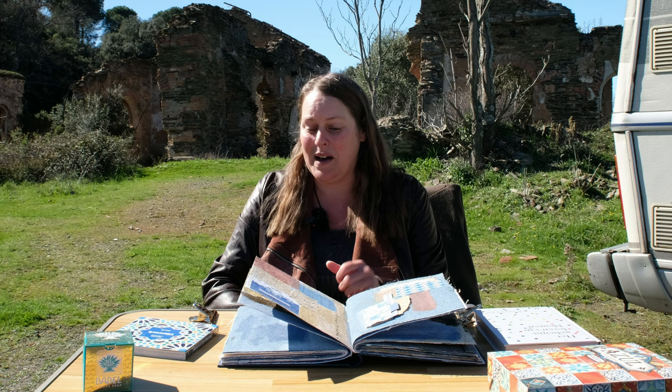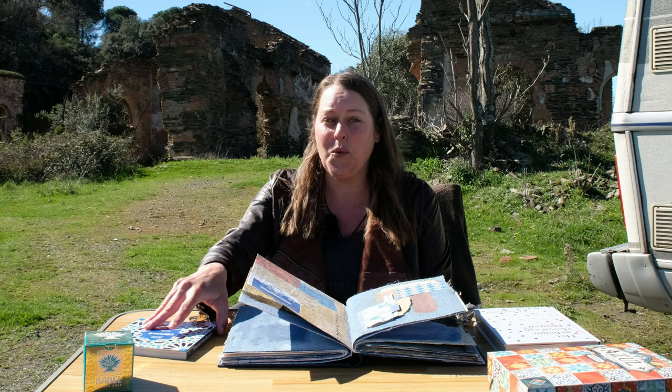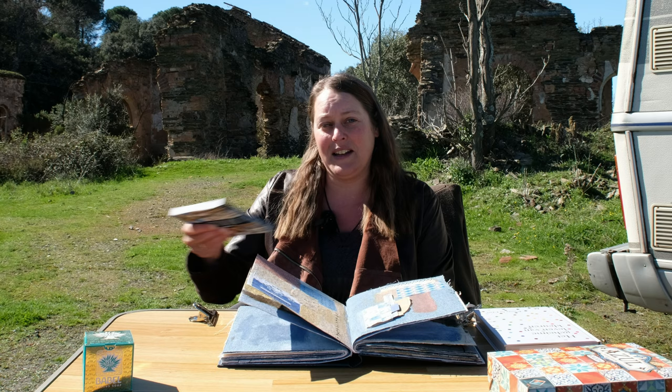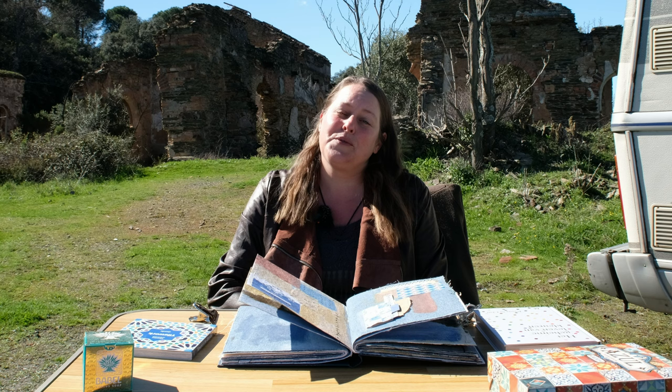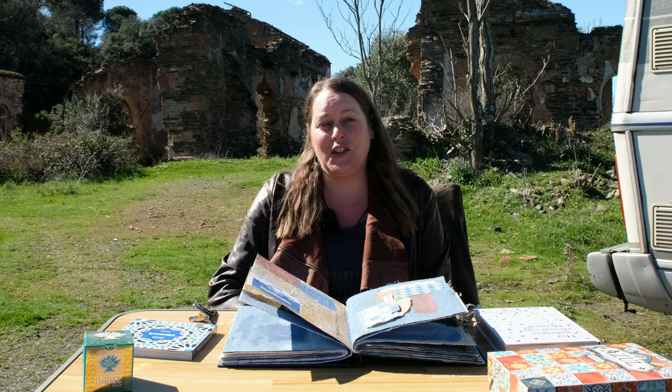Next time I'll be showing you my pages that I created about the Alhambra. If you don't want to miss this please turn on the notification bell, especially when you like drawing patterns and the tile work of the Alhambra — it's really great, I can really recommend going there as well. It's very inspiring. If you like this video please give it a thumbs up, subscribe if you haven't already, and leave something in the comments. Maybe you can tell me which page is your favorite from this time. I'll see you next time. Bye!